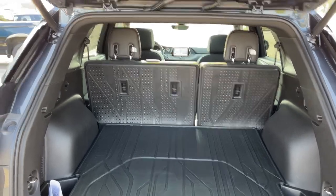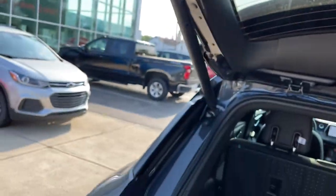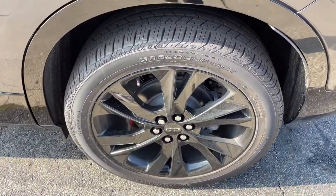Meet us at the intersection of style and efficiency. Come in for a fun and easy test drive — our team will make it the best part of your day.